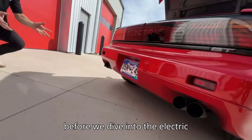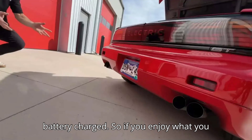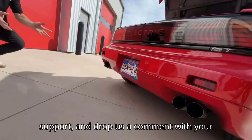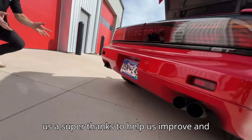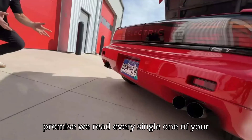But before we dive into the electric goodness, we need your help to keep our battery charged. So if you enjoy what you see, give that subscribe button a little love, hit the like button to show your support, and drop us a comment with your thoughts or questions. And if you're feeling extra generous, consider giving us a super thanks to help us improve and bring you even more amazing content. We promise we read every single one of your messages.